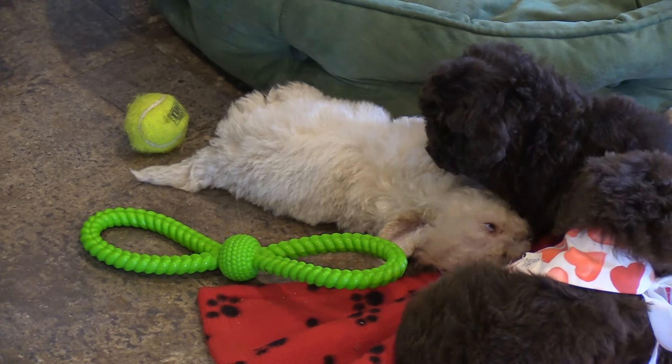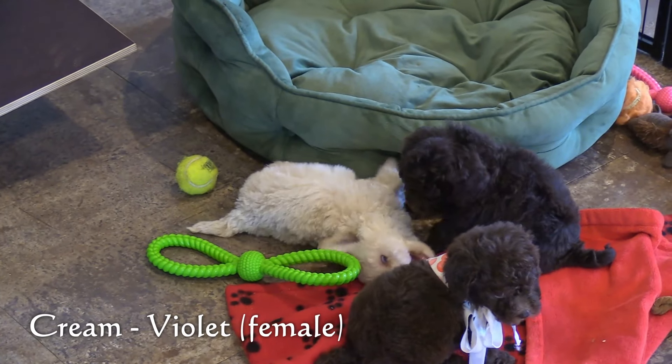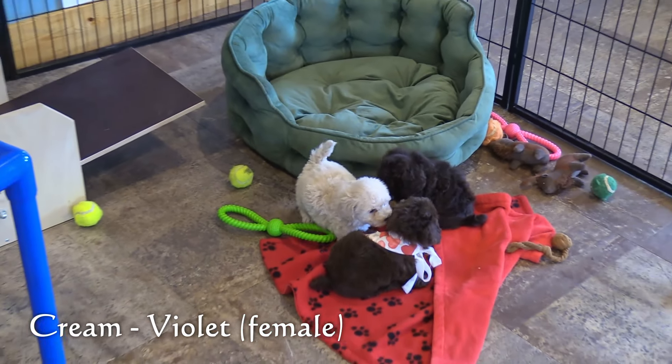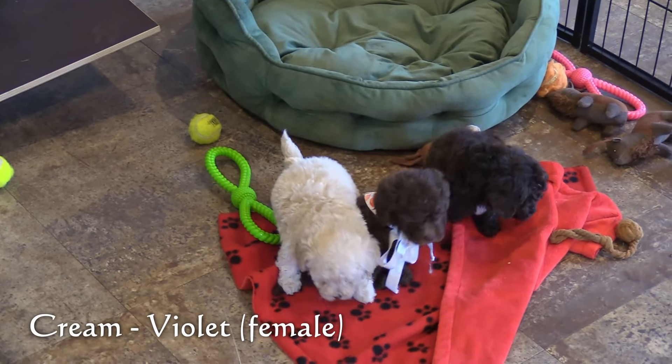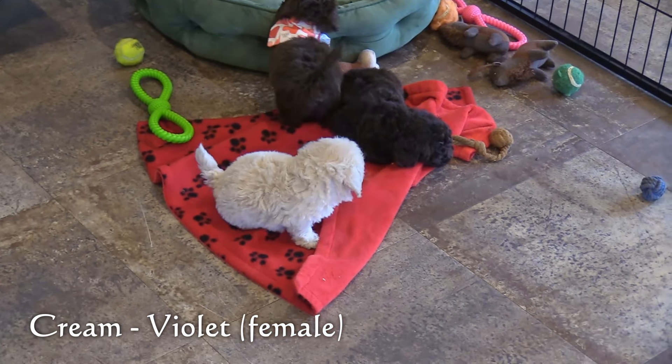And lastly, in the light cream-colored coat, is Violet, our fourth female. She also is one of the smallest puppies in this litter, weighing 1.8 pounds — the same as Ivy.